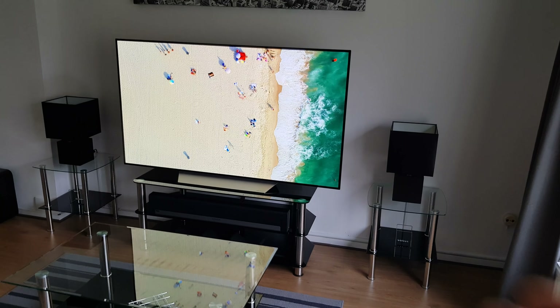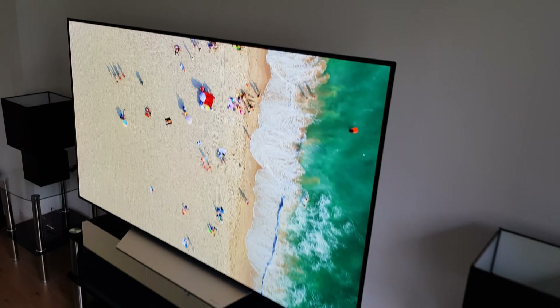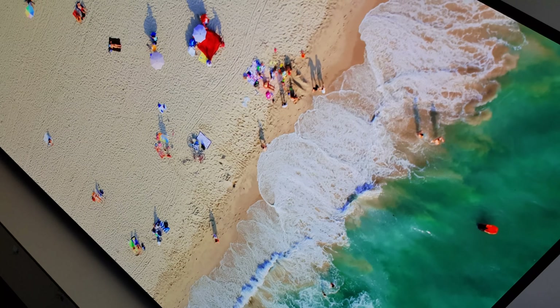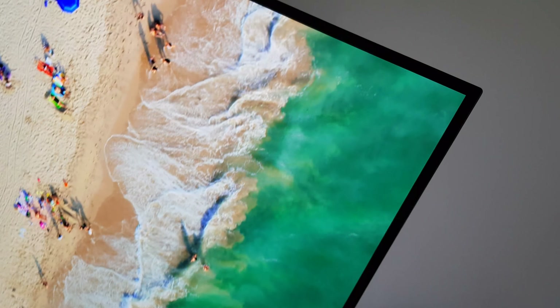In front of me we have a 4K C7 OLED TV, and as you may see, even up close you can probably not tell out pixels. Maybe if I get even a little bit closer, you start seeing the sub-pixel structure.